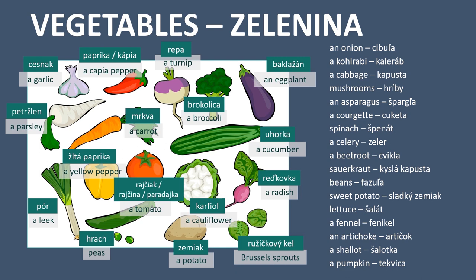A sauerkraut - kyslá kapusta. Beans - fazuľa. Sweet potato - sladký zemiak. Lettuce - šalát. A fennel - fenicel. An artichoke - artičok. A shallot - šalotka. And a pumpkin - tekvica.